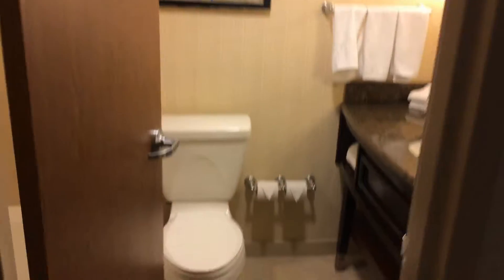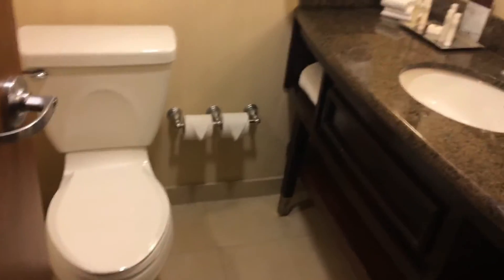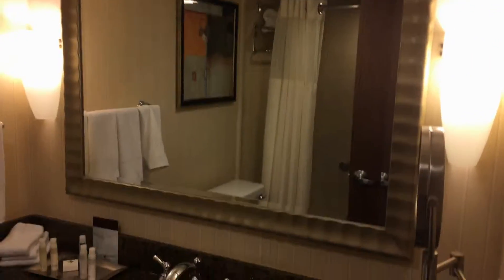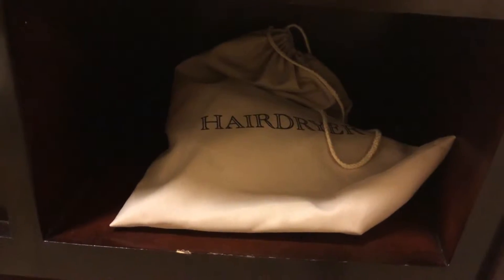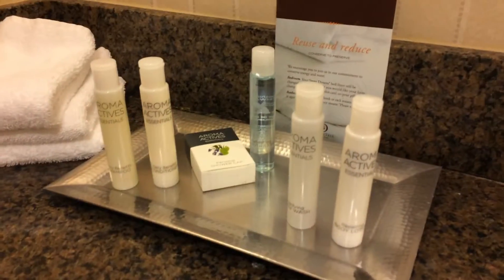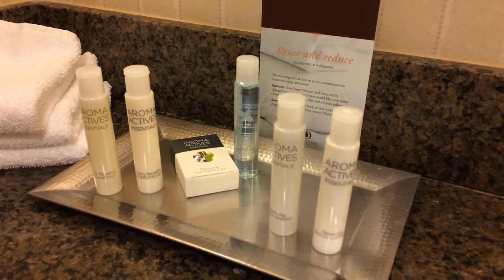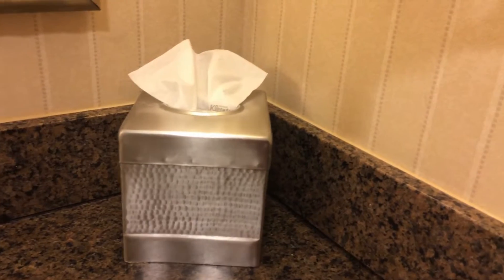We have a bathroom that has the standard fixtures like a toilet, a mirror, even a sink. We have a hair dryer, towels, a tray with shampoo, conditioner, and lotion. I've already used the hand soap. A box of Kleenex, and a light-up magnifying mirror.